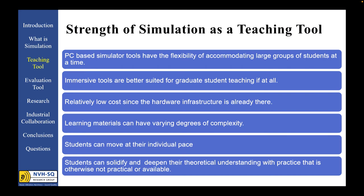Simulator tools can be categorized as PC-based or virtual immersive tools — think of a vehicle buck or an in-vehicle simulator. From a teaching perspective, the PC-based tool is the most effective since it can be most easily made available to large groups through multi-seat licenses and large teaching computer labs. Our labs at Windsor can accommodate about 150 simultaneous students, with the limitation being more on the availability of teaching assistants to help. Immersive tools are better suited for small-size graduate student teaching, if even at all.